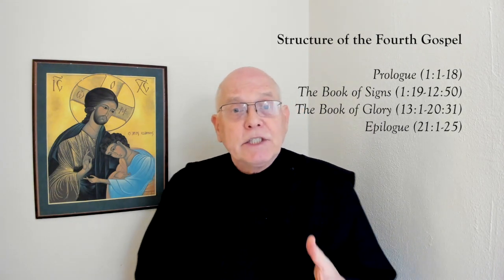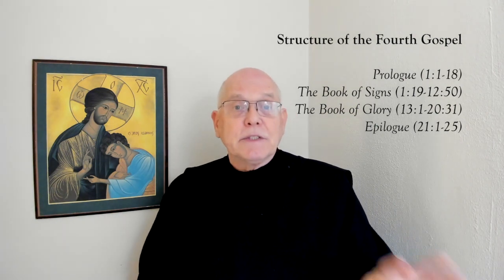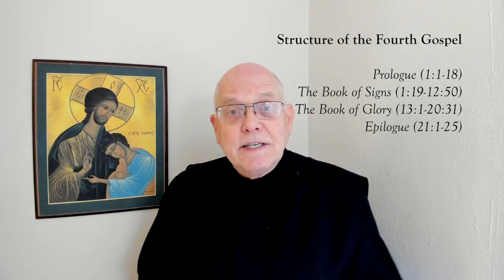In the Book of Signs, the gospel writer has selected several signs — miracles that Jesus has done — that help reveal the truth of who Jesus is. So we're going to be looking at those signs today.